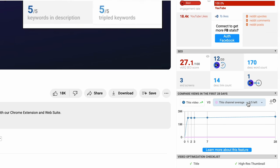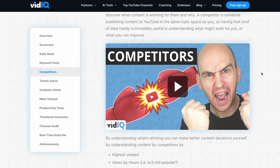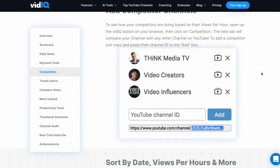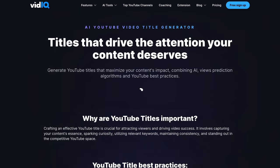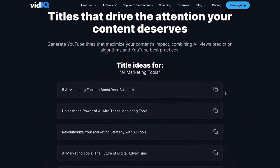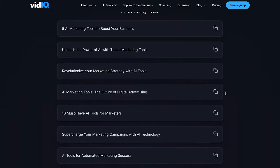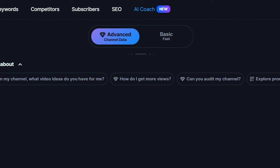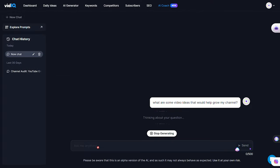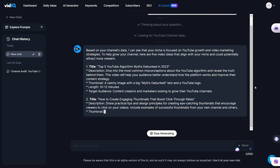It has tons of non-AI features, from finding the best keywords for titles and descriptions, to studying your competitors' videos and seeing what's working for them. But it also has its own AI capabilities that you won't find anywhere else. Just give their AI Assist tool a few keywords you want to use, and you'll instantly have titles and descriptions that are AI-crafted and SEO-optimized. Our favorite feature is the AI Coach, which helps you complete a channel audit for your own content to find out what's working and what you need to improve.